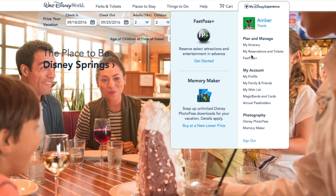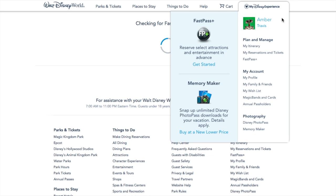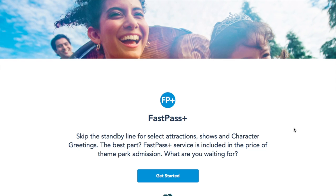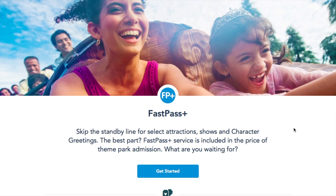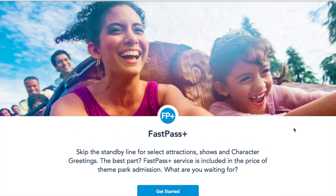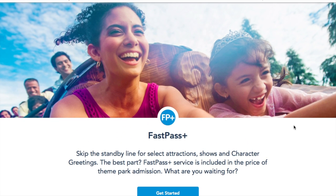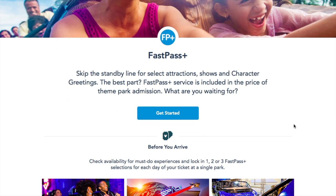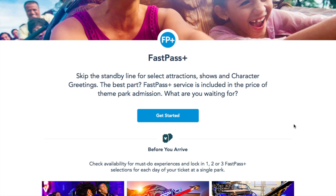First thing you'll do is go to the FastPass Plus option located under the My Disney Experience menu. This is where it starts looking a little different. It has a brief description of what a FastPass is, and we get three that we can choose per day. But now this whole system will let me choose less than three if I want to — I do have a day where we're getting in late to the park, so I will only need two FastPasses.